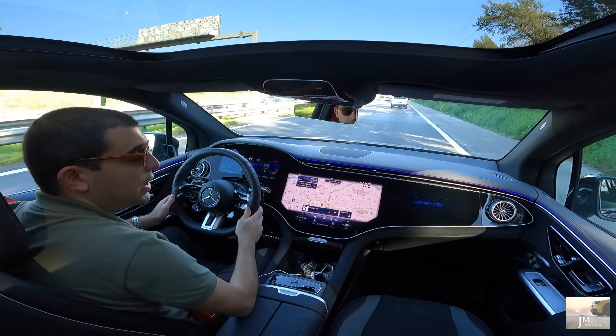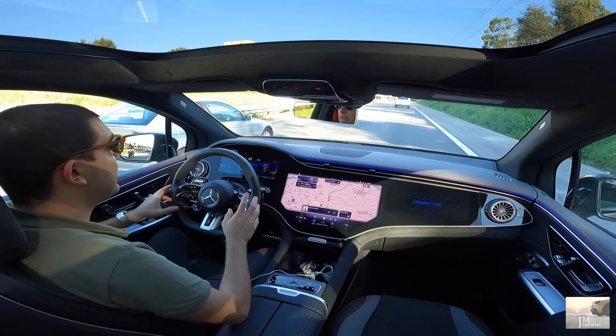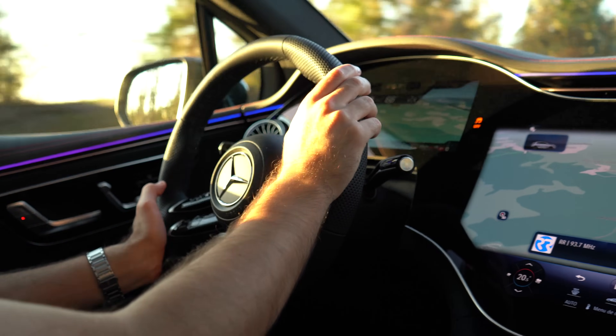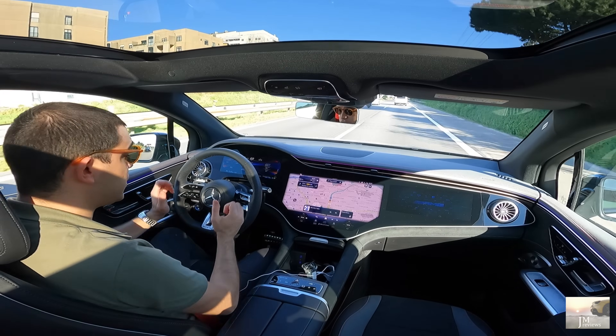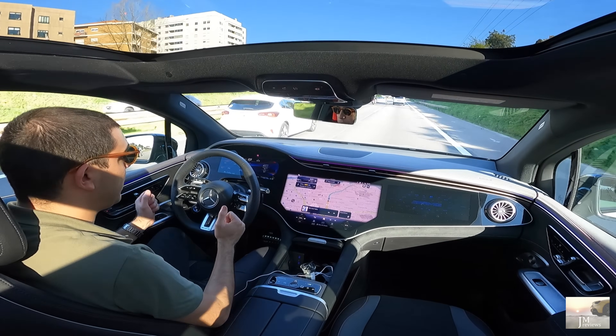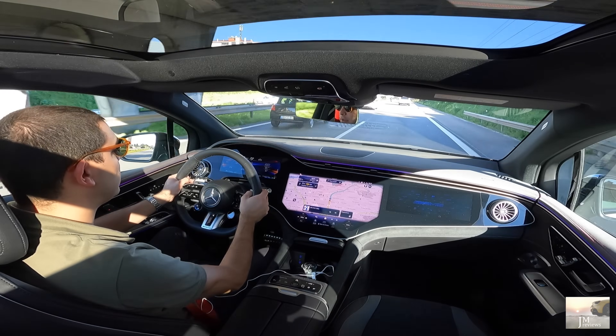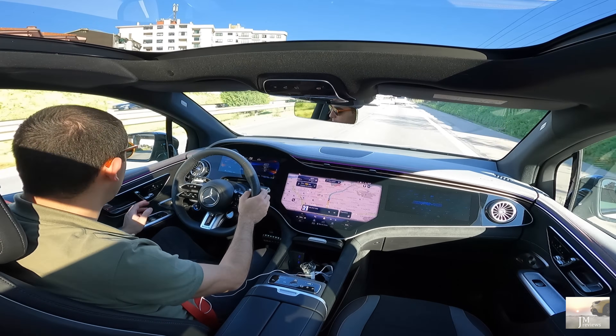Tenho vindo aqui a ajeitar isto tudo. Esta posição de condução — achei bem diferente aqui para a berlina, naturalmente desde logo pela altura. Mas o volante ainda não está exatamente na posição que eu queria — um bocado mais baixo. Porque o banco eu já o baixei. Gosto que esteja mais baixo. Ou então, ainda não me habituei muito bem.